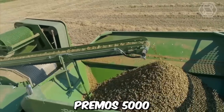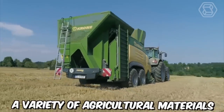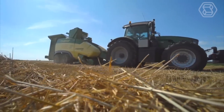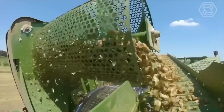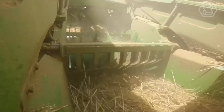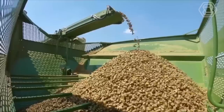The Krone pellet mill, Primos 5000, is a high-tech machine designed to convert a variety of agricultural materials into high-quality feed pellets. The Primos 5000 is equipped with a powerful hammer mill capable of crushing and grinding a wide range of materials, including corn, wheat, barley, and soybeans. The ground material is then compressed into dense pellets using a state-of-the-art pellet mill.